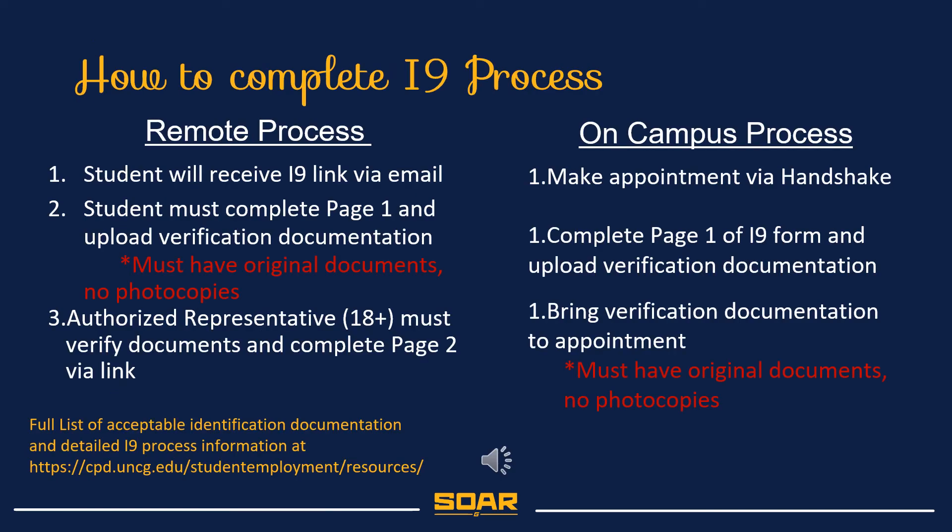The I-9 process for our university is electronic. The two options for completing the I-9 process are remote and on-campus. For students completing the process remotely, your supervisor will need to contact student employment to request a remote link. Once you receive the link, you will need to complete page 1 and an authorized representative will need to complete page 2.